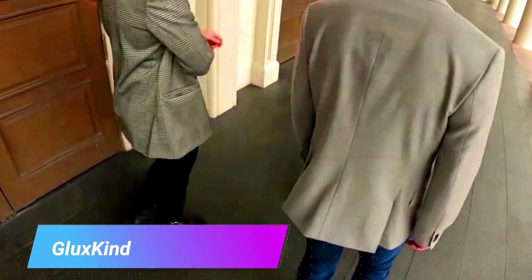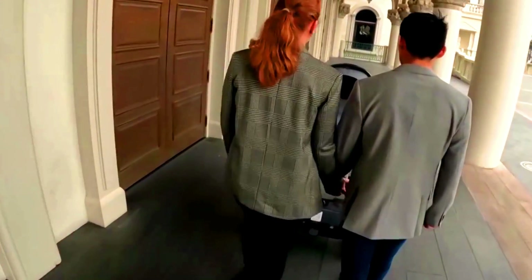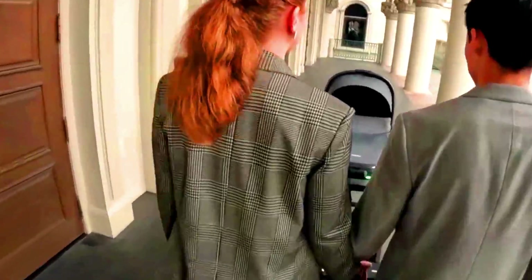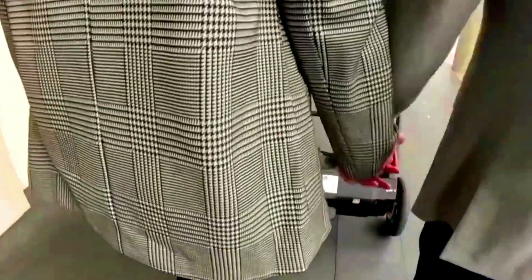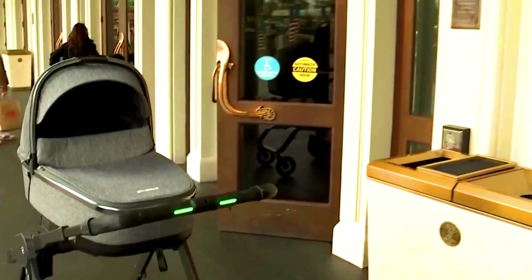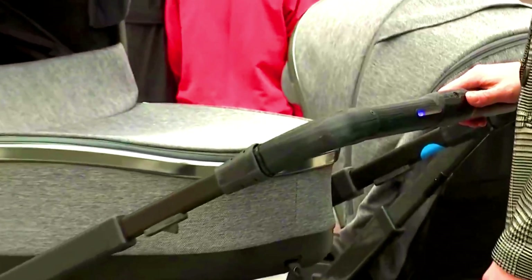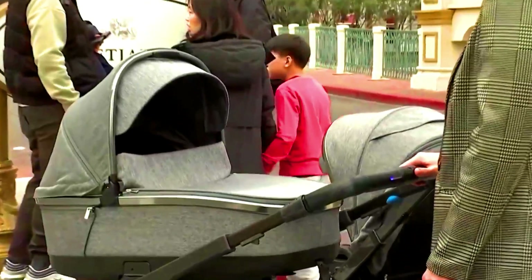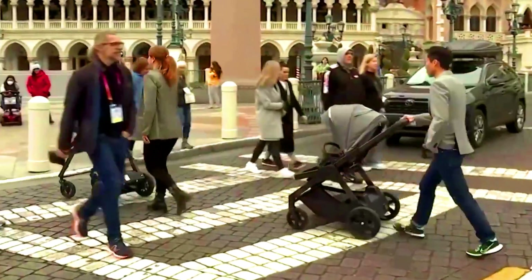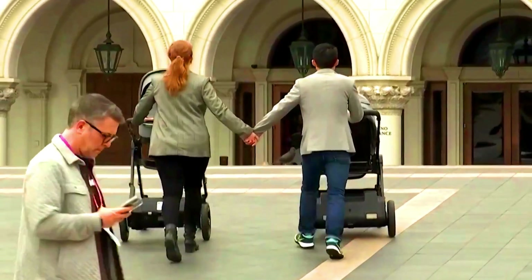The Gluxkind LS Smart Stroller is a battery-powered stroller controllable via a smartphone app. It features automatic braking to prevent rolling on slopes, obstacle detection and avoidance using sensors, and a hands-free mode that allows the stroller to move forward on its own so parents can walk alongside or take a break.